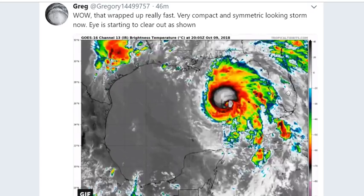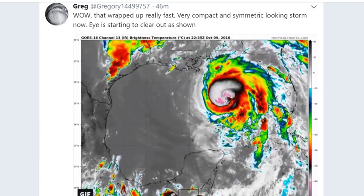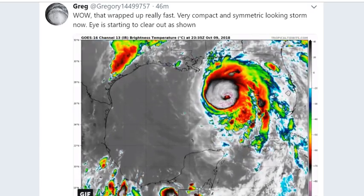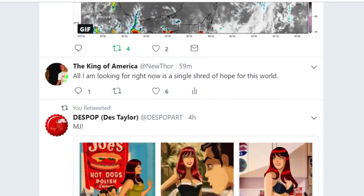It has that skull shape again — a very compact and symmetric-looking storm now. The eye is starting to clear out as shown on the imagery. This thing is absolutely a monster.